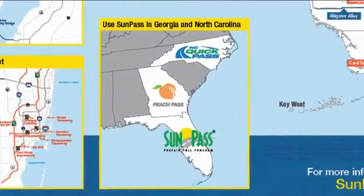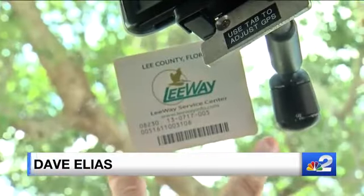The old SunPass is only compatible in Georgia and North Carolina. Now the new SunPass Pro works in 15 states, and it works just like the old SunPass — you simply stick it on your windshield. You can pick it up at CBS, Walgreens, or Publix. In Cape Coral, Dave Elias, NBC2. We've posted a link to those 15 states where you can now use the SunPass Pro — just go to the NBC2 News app and click News Links.